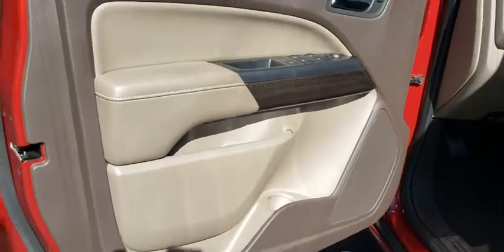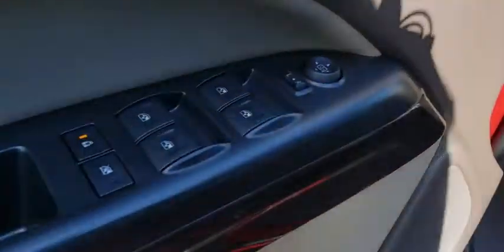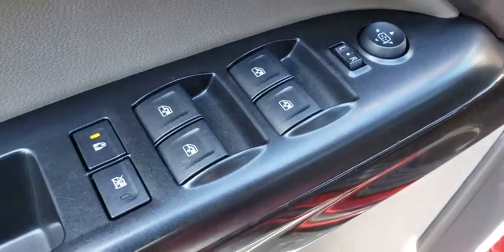AM-FM stereo radio, fog lamps, passenger airbag, electronic stability control, MP3 player, power door locks, bucket seats. Come see the car for yourself.